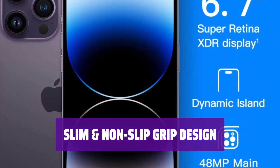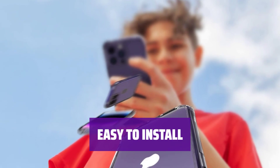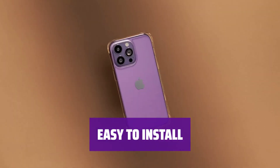With an ergonomic design and comfortable non-slip grip, this case is perfect for calling, texting, gaming, and taking selfies. Specifically designed for the iPhone 14 Pro Max 6.7-inch, this case is easy to install and remove in just a few seconds.